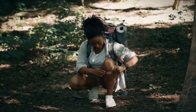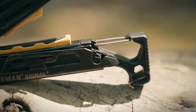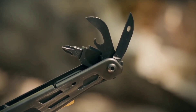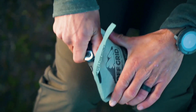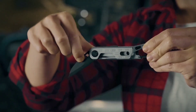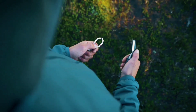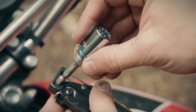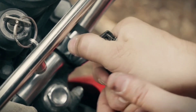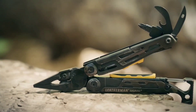Item Number 5 – Multi-Tool. Adaptability is your ally in the wild, and a high-quality multi-tool is the embodiment of versatility. Housing an array of tools in a single compact package, this ingenious creation serves as your jack-of-all-trades. From cutting and sawing to opening cans and tightening screws, your multi-tool is the embodiment of resourcefulness and problem-solving rolled into one.